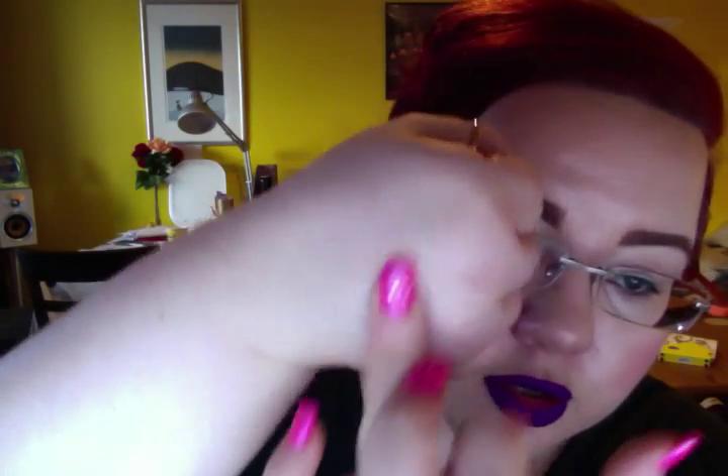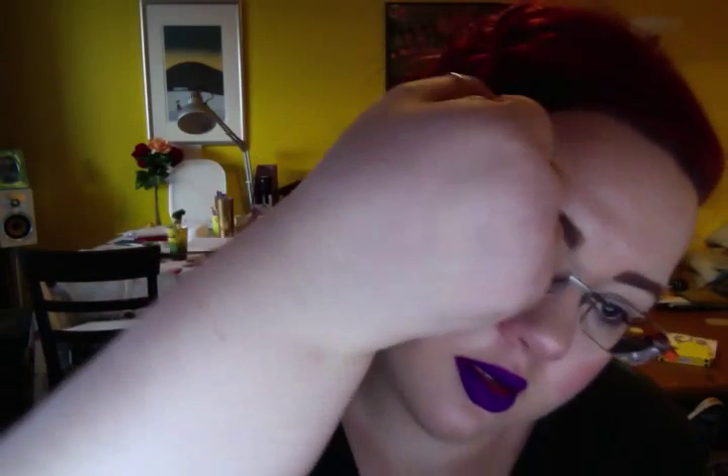It is absolutely gorgeous. This shade in particular is around NW 10 to 12, maybe even 13 — this is what it looks like. Let me see if I can swatch for you guys here. There, you can see it. I'm not sure if I buff it in, maybe you'll be able to see the reflection.